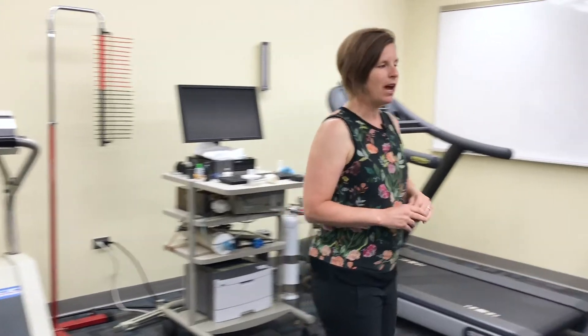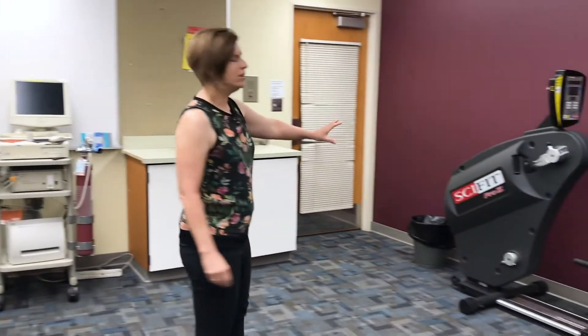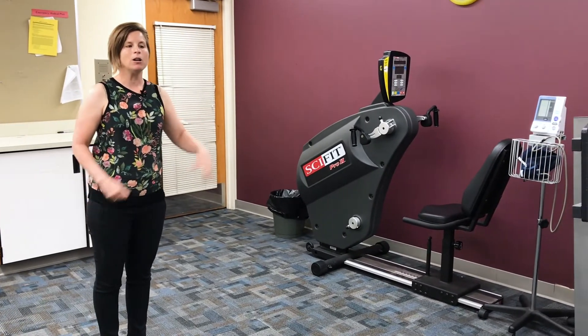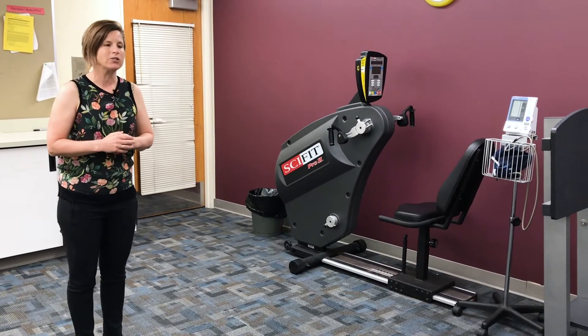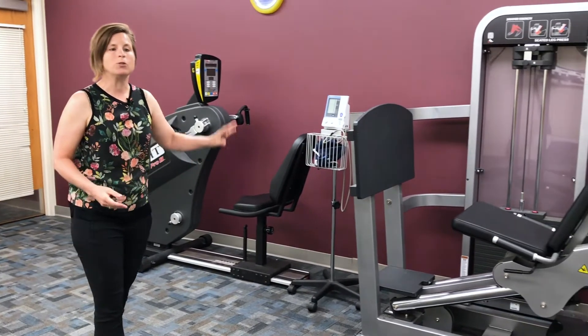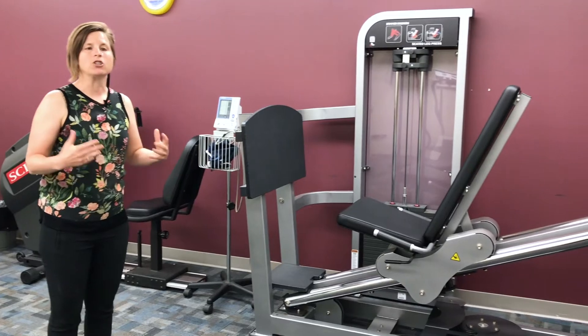On the other side of the lab we have a couple pieces of equipment that may be familiar to you. One is the arm ergometer, which we can use to look at how people perform arm cycling exercise, and two, the seated leg press, which we use to look at leg strength.